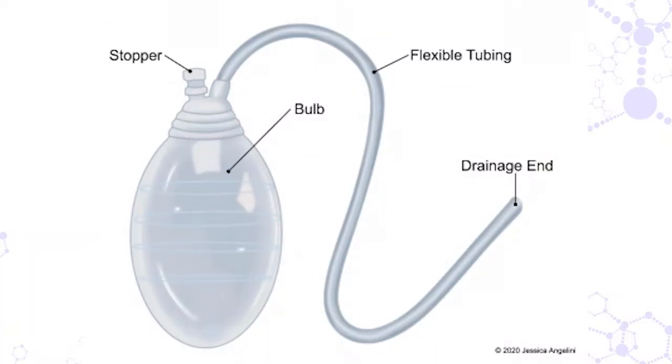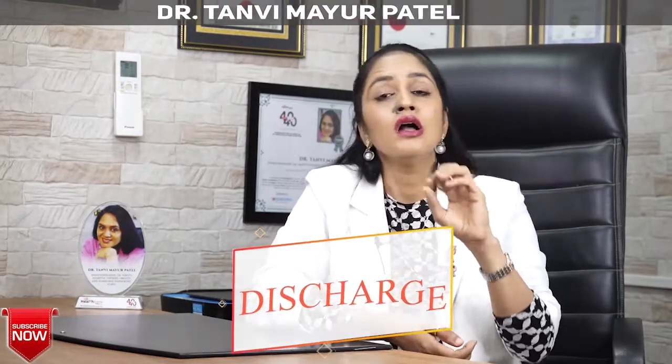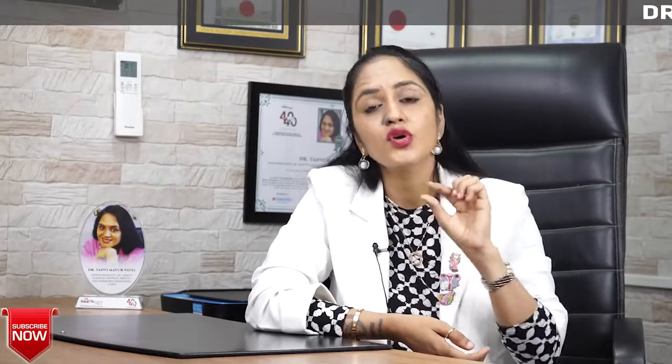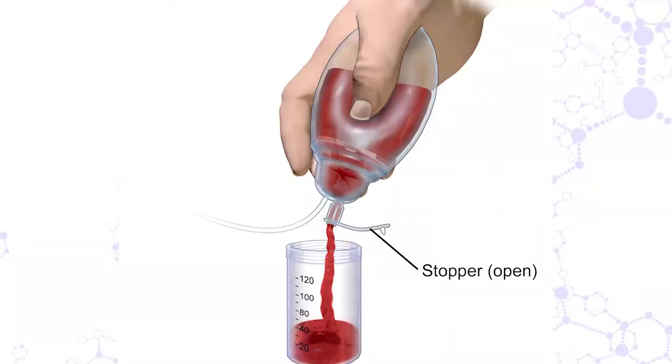At the incision area you might see a special kind of tubing with a small cup-like bulb at the end. From the wound, any excess blood or fluid that gets secreted is collected in this bulb. Your doctor or discharge nurse will advise you to empty this bulb at least two to three times a day. Every time you empty the bulb, note how much fluid is collected. If the fluid collection keeps on increasing, it can be an emergency sign, so this point must be kept in mind.